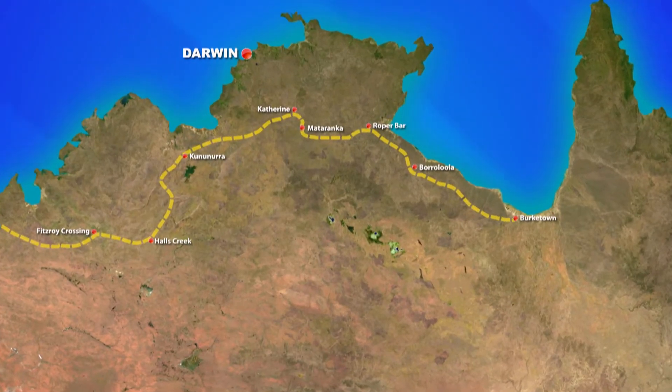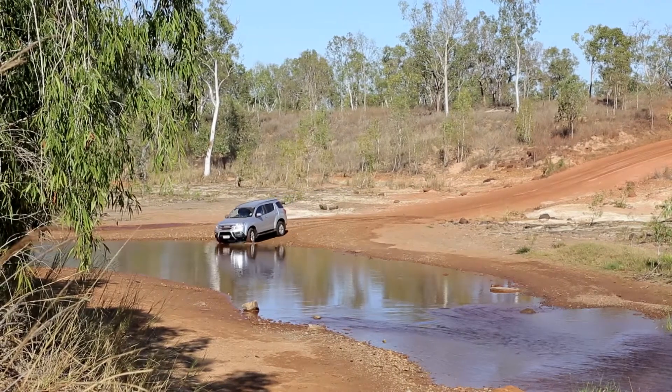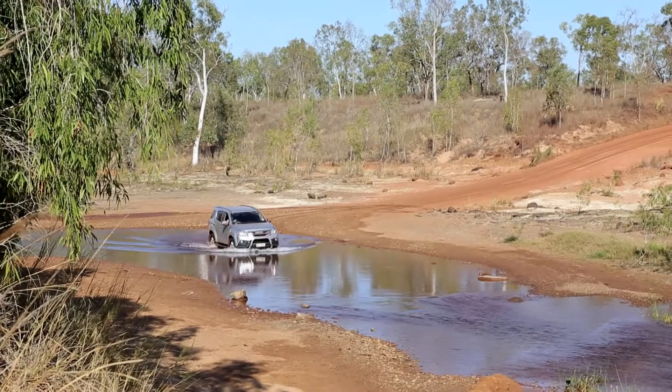We're back on the dusty dirt track on the way to Burktown. With it late into the dry season, a lot of river crossings are very dry, but the Calvert River, which is approximately 170 kilometres southeast of Borroloola, is one to be noted.